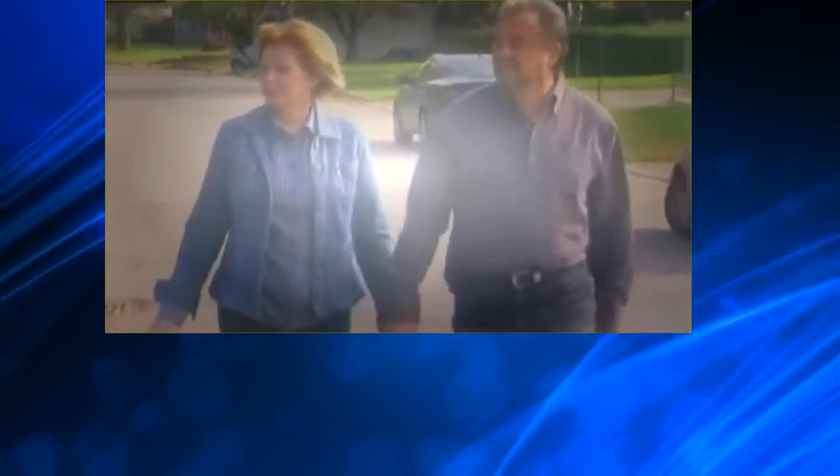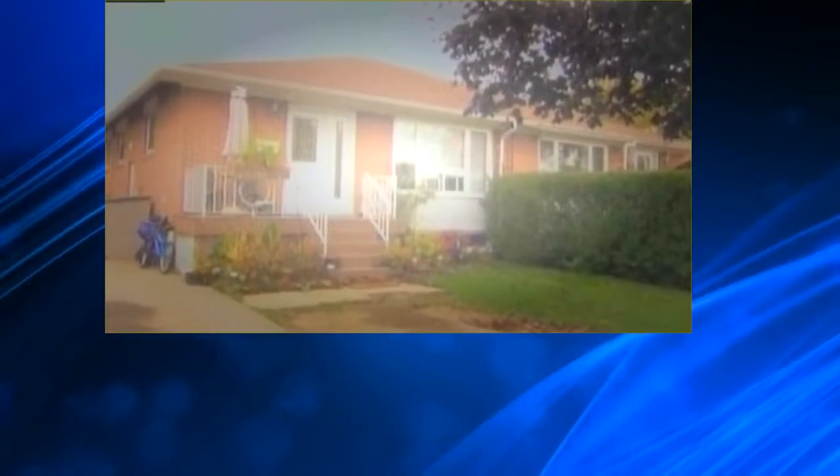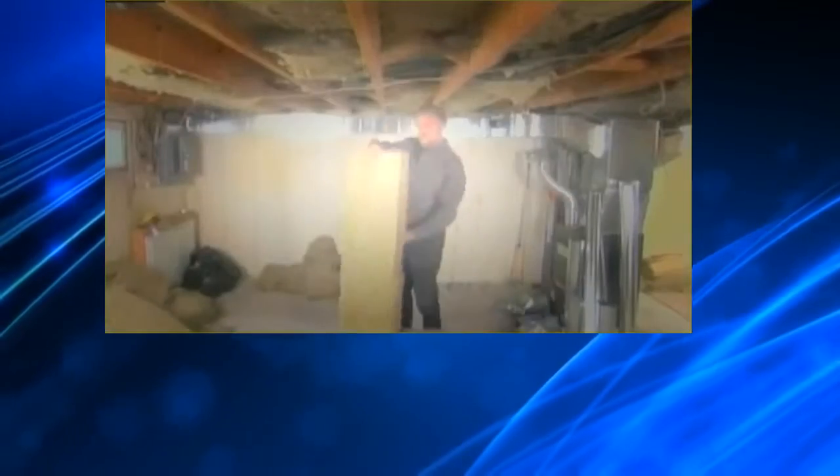This is Gino and Nadia, and this is the investment property that will fund their retirement. Problem is, Gino spent the last eight months working on the basement. How long did he tell you it would take? Four weeks. And it looks like this. They need help. You'll get it.